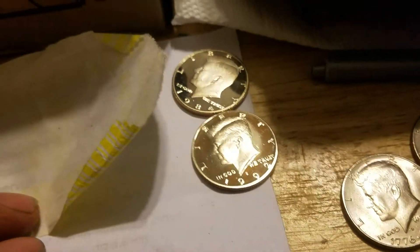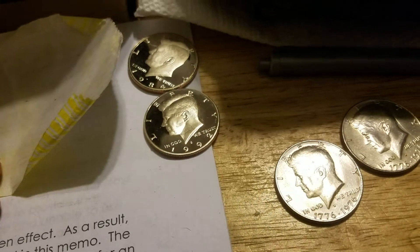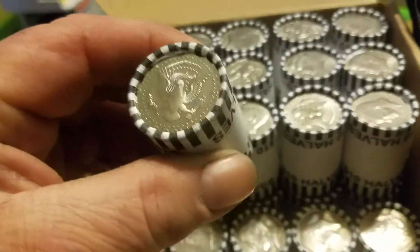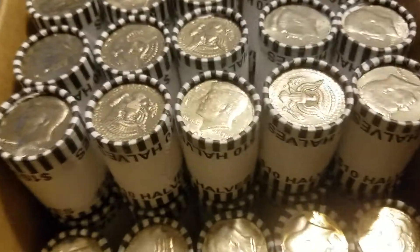Hey guys. I got nine rolls out of that box so far. I got those two proofs, another one in my pocket, and a couple shiny ones. Roll number 10 is a proof — so this will be my fourth proof of this box.